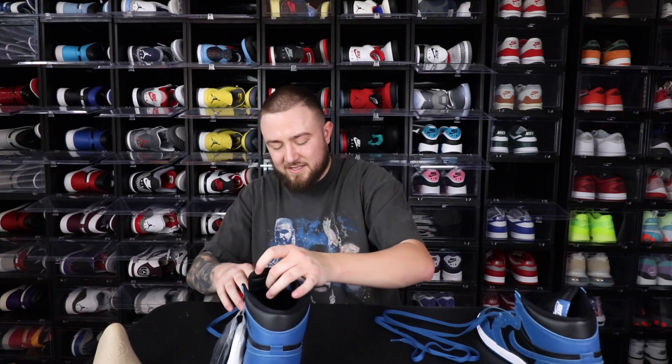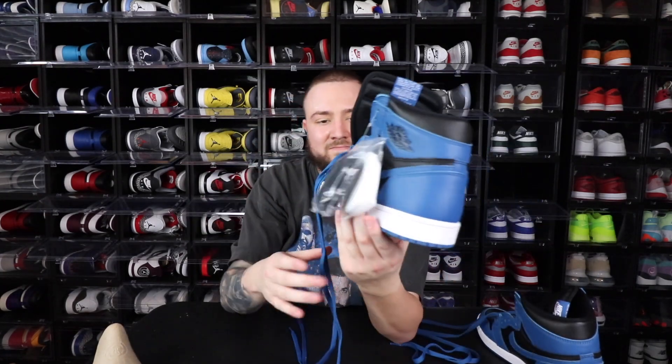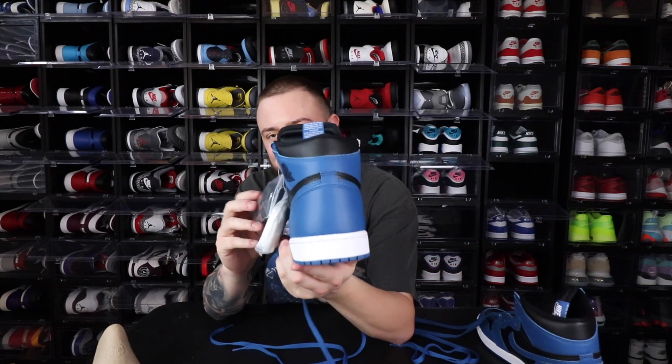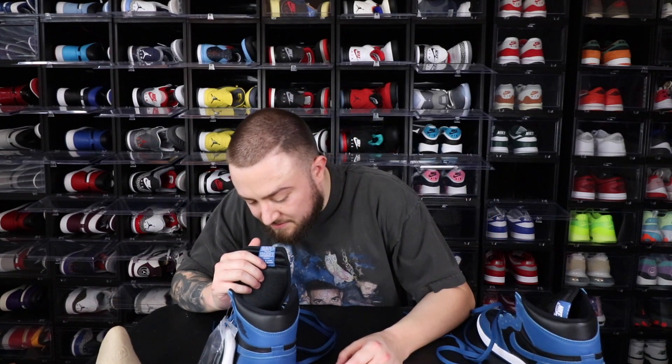I'd probably give this like a seven and a half to eight out of ten. You've got the white Nike Air right here. I hate how they put the blue laces as the factory lace — I would have done black. I'll do a very in-depth review and on-feet video like I always do.